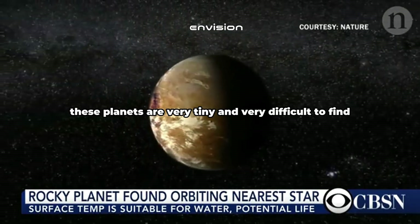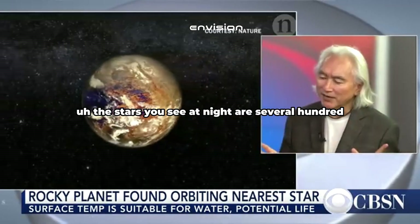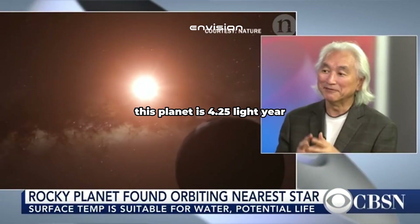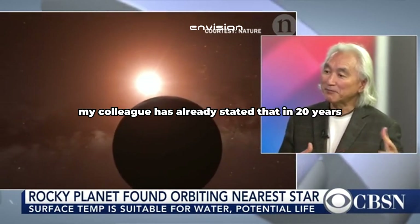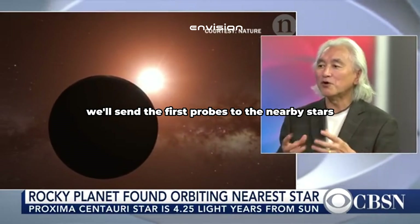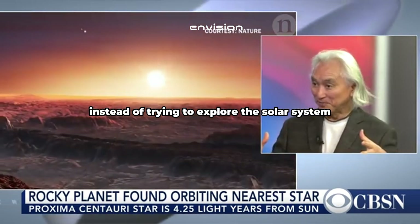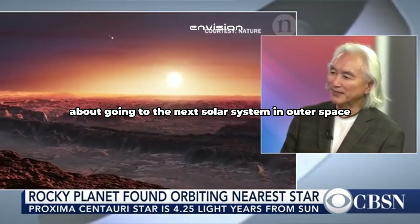How did we not know this existed before? Well, these planets are very tiny and very difficult to find. If you look at the night sky, the stars you see are several hundred to a few thousand light years distant. This planet is 4.25 light years — that's a hop, skip, and a jump. And Stephen Hawking, my colleague, has already stated that in 20 years' time we'll send the first probes to the nearby stars — a new chapter in astronomy. Instead of trying to explore the solar system, now we're actually thinking about going to the next solar system in outer space.